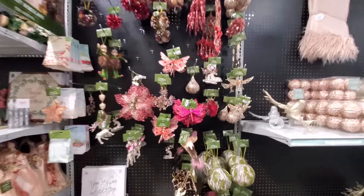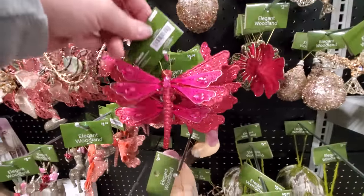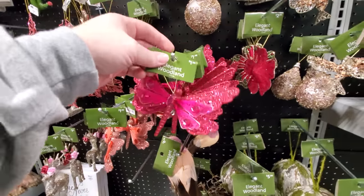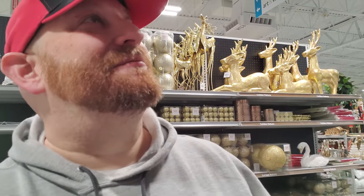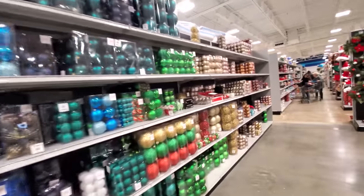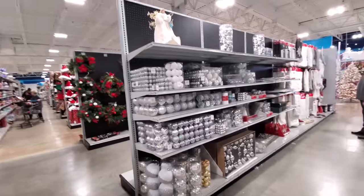Dang, look at this pink - what the heck do you call this thing? I can't even think of what you call it. It's so weird that I can't think of what that thing is called. Sometimes things just slip your mind like that. I'm sure 100 people in the comments can tell me what it is. Yeah, look at this - just all kinds of ornaments everywhere you look.